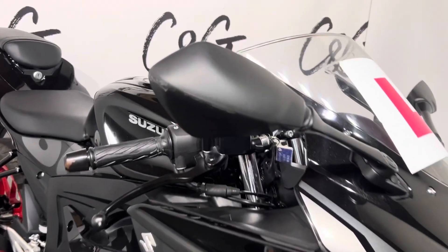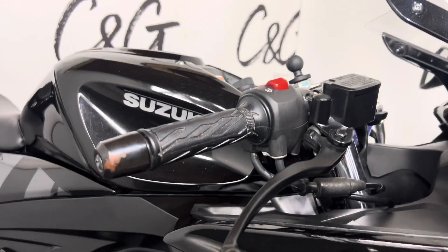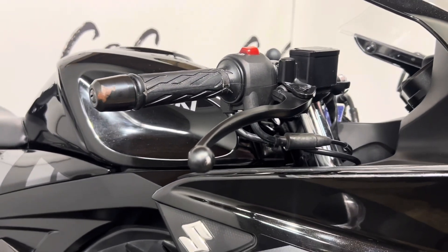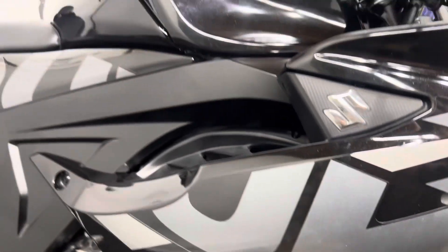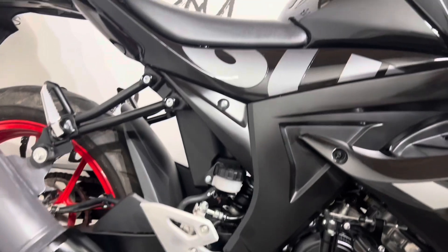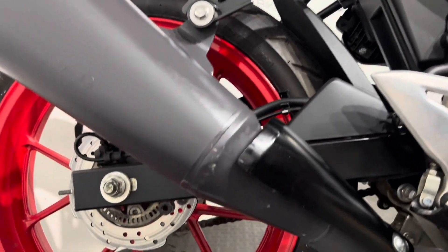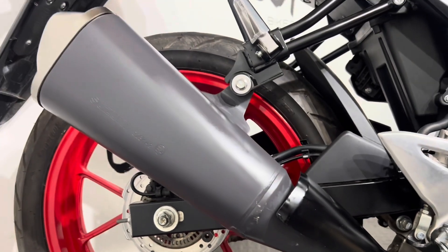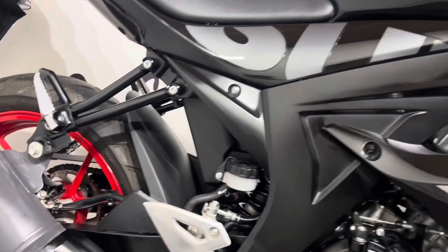Starting off, a little bit just there on the mirror. Working our way down, a little bit just there on the bar end and the brake lever, as well as a little bit just there. However, working our way down, nothing else to note and overall in really lovely condition. You also have a little bit just there on the bottom of the exhaust, however nothing else. What I'll do now is turn the bike around, show you the other side and we'll go from there.